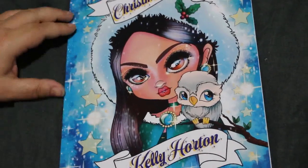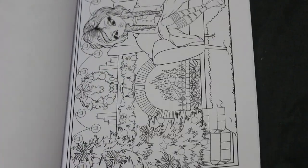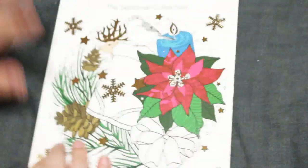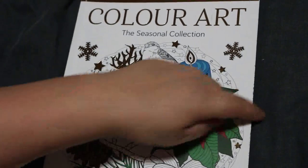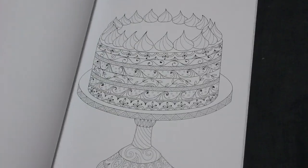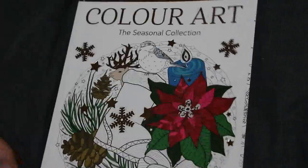I do love Kelly Horton's work. There's also a magazine that comes out in the UK every now and again — Colour Up, the seasonal collection — this one is Christmas. I haven't done anything in it but I do love them. As you can see I've got one marked that I was hoping to do for Christmas in July and never did — this is why there are going to be loads of Christmas ones now.